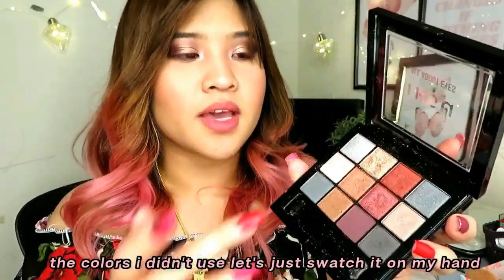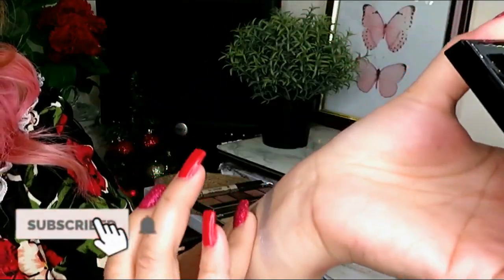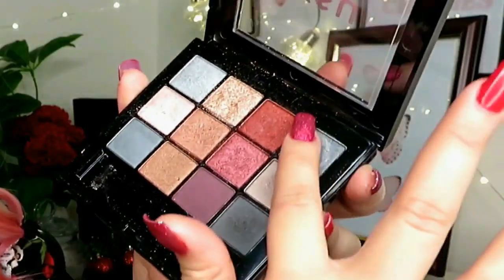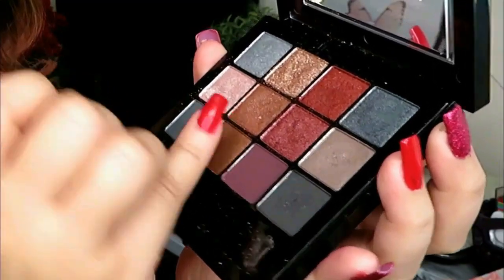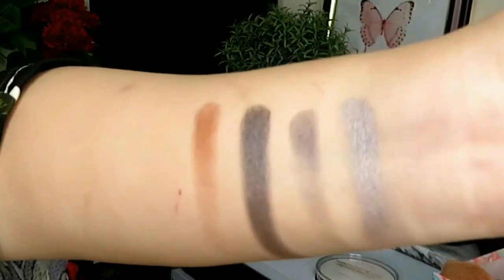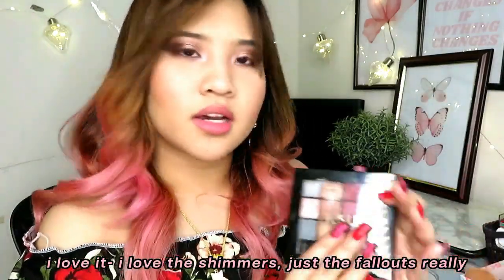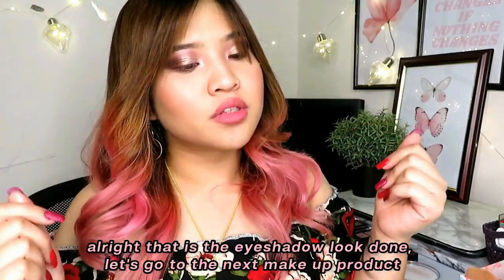The colors that I didn't use — let's just swatch them on my hand. Oh wow, I love it. I love the shimmers. Just the fallouts are really the issue.